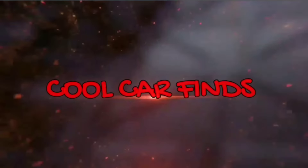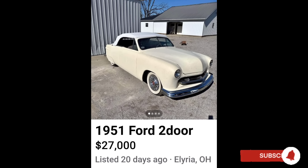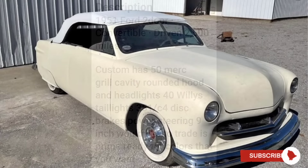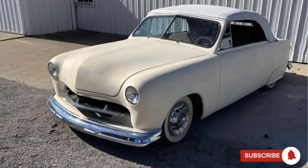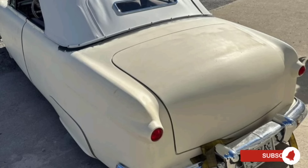Welcome back motorheads, this is Cool Car Finds on Facebook Marketplace. Up first, got a 1951 Ford for $27,000. We got a pretty cool little custom Ford here — this thing actually doesn't look too bad. I like a lot of the things they've done here. This car is sitting in primer, still needs a paint job, so you can pick out what color you want — whatever floats your boat. Overall, pretty damn cool car.